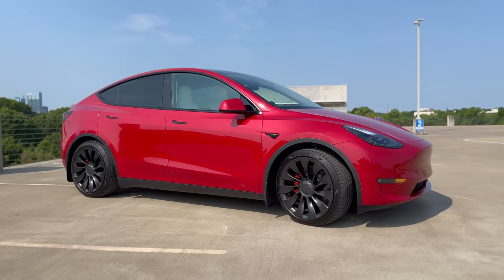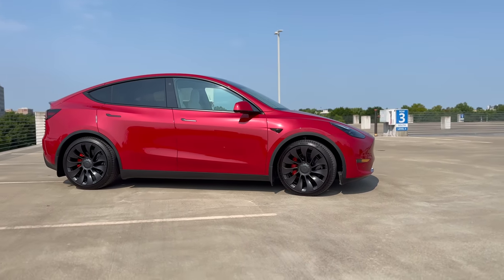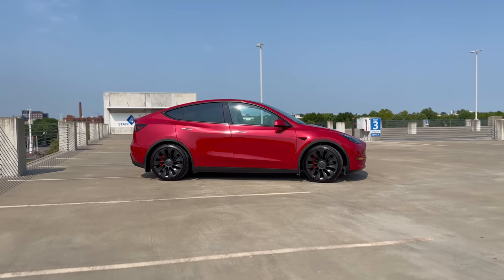I went ahead and applied paint protection film to the front bumper and the hood by myself. In my opinion it was really easy to install, you just needed a lot of patience. I got the kit from Amazon and I'll link it in the description below if you're interested.